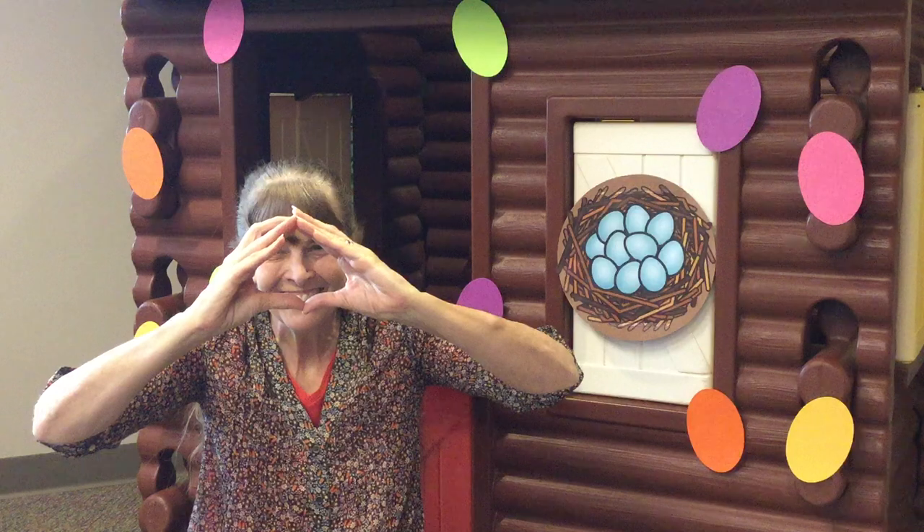Let's try it again so your hands can make the homes. Ready? A nest is a home for a robin. A hive is a home for a bee. A hole is a home for a rabbit. And a house is a home for me.